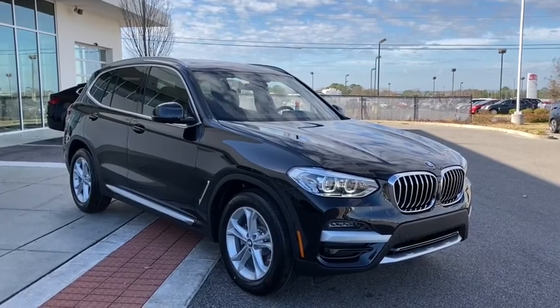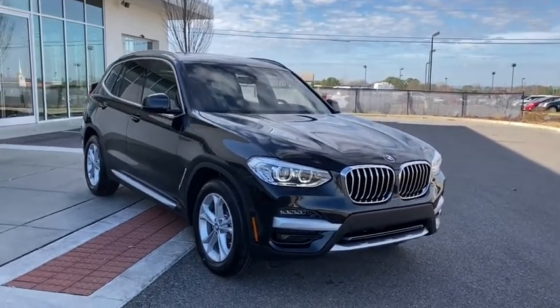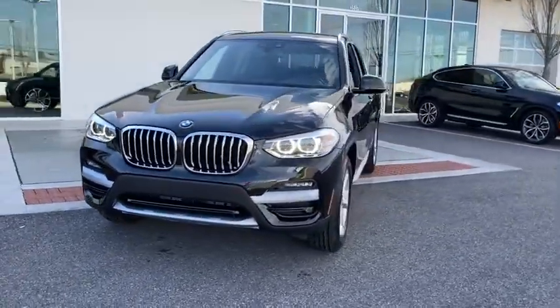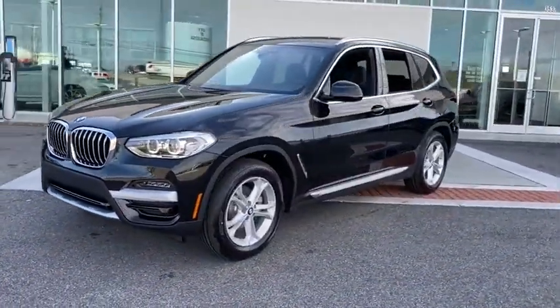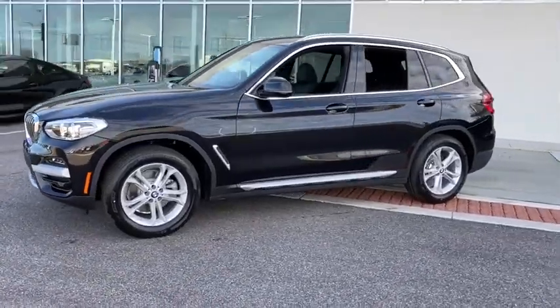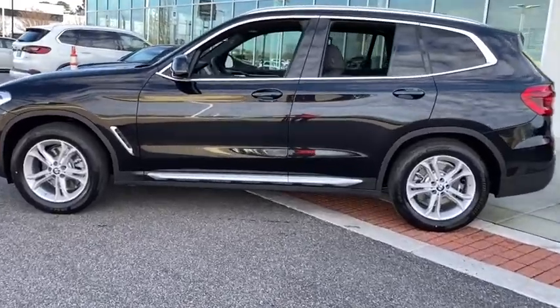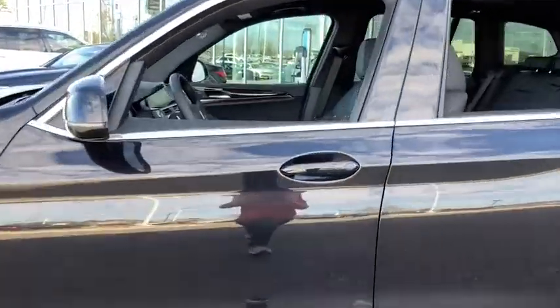We are pleased to show you the 2021 BMW X3. BMW X3 builds on the success of the original by developing its core competencies while adding new technology to establish new benchmarks for agility, efficiency, and comfort. Here are some of this vehicle's great options.